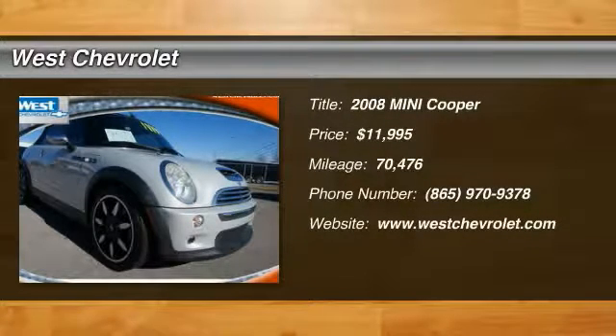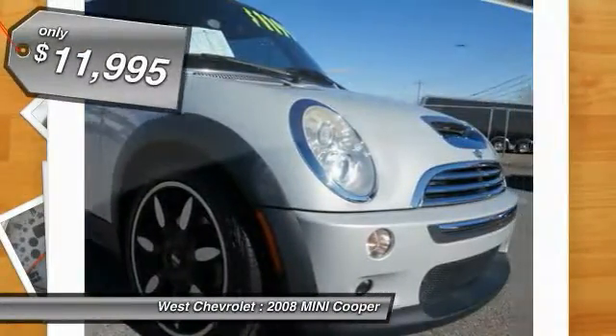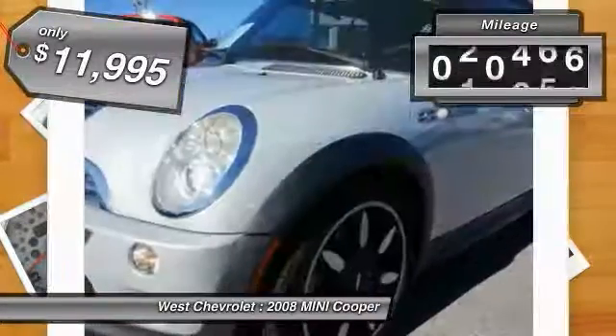The 2008 Mini Cooper — agile handling and quick, precise steering make the Mini Cooper lots of fun to drive. The cabin is roomy with plenty of front leg room and is priced below $15,000.